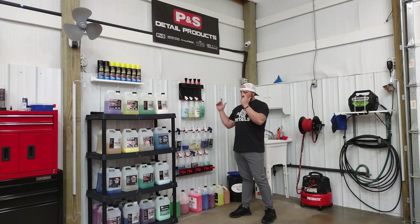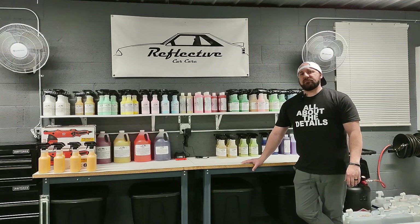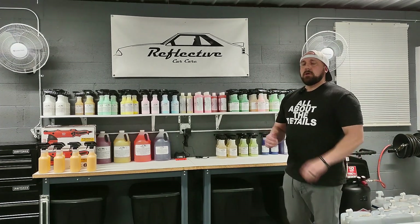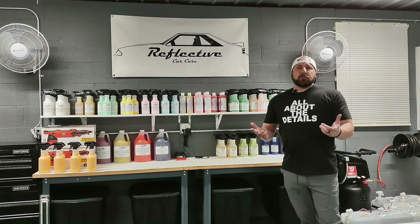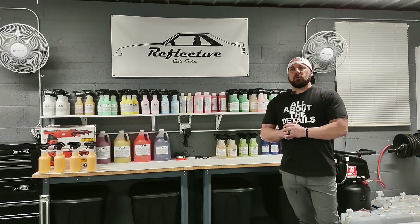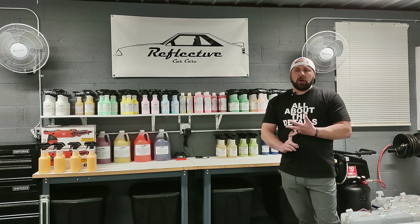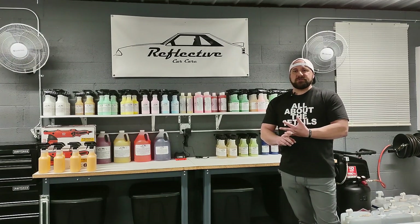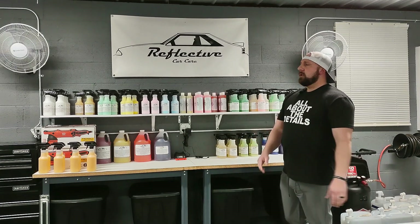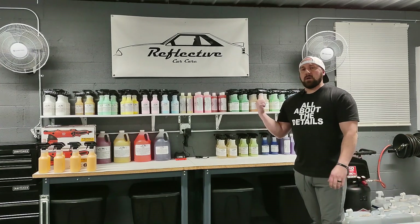We go between the P&S and the RCC stuff. Here are the Reflective Car Care products — if you've watched any of my other videos, this is usually my backdrop. Currently I've got 21 products; not all of those are on the website yet. I'm working on that — there are probably a few products that will fade away and maybe a few more coming in. The two brands we use primarily are P&S and our own RCC brand. There are still some filler products we really like that work well as far as polishes and compounds and some one-off stuff.